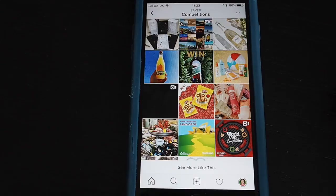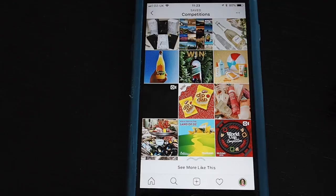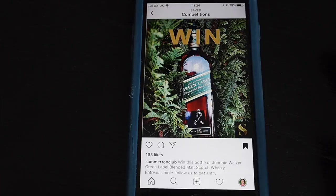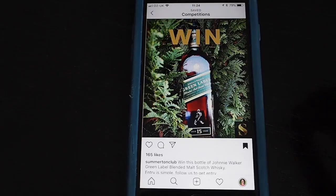Next let's look at a regram — also called repost — where you're asked to share something to your own Instagram feed. Instagram doesn't offer an easy way to do this because it doesn't really like people sharing content that's not their own. However, companies ask people to do this to get noticed. Here's one to win a bottle of whiskey — the instructions are to follow them, and for a second entry repost the competition.